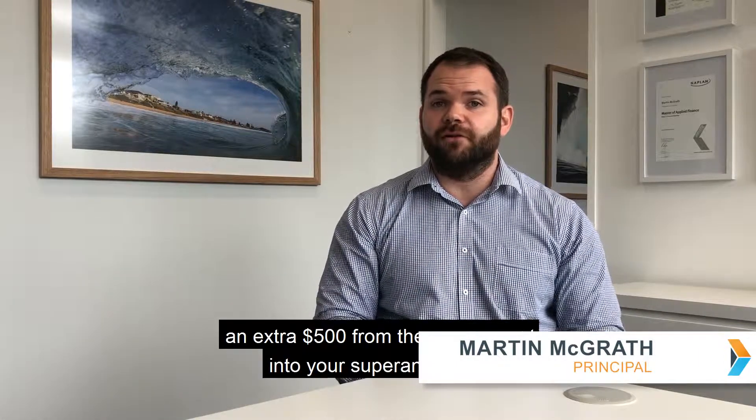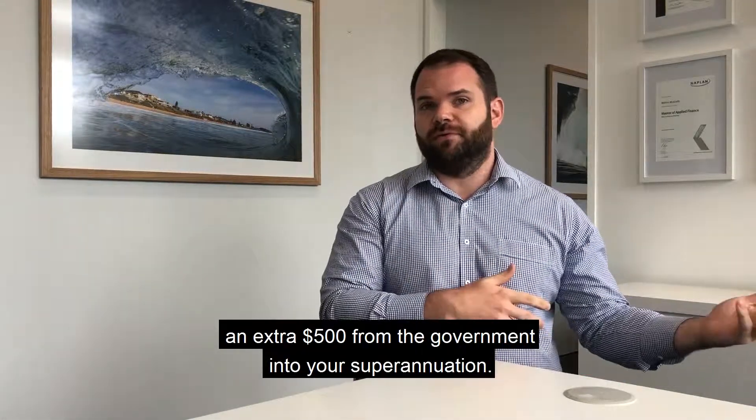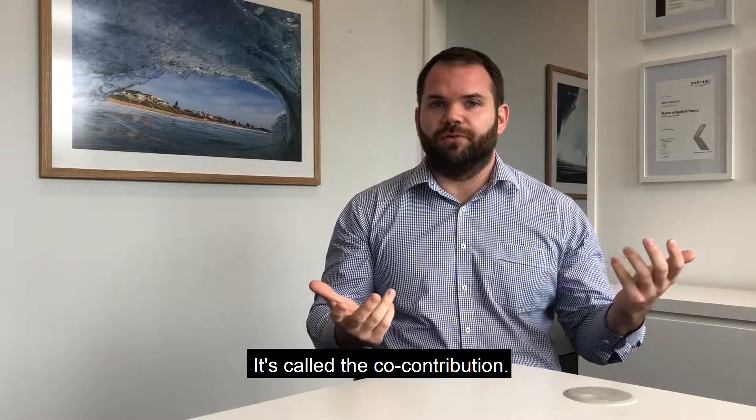Hi, I'm Martin McGrath from Financial Edge Group and today I'm going to talk to you about how you can get an extra $500 from the government into your superannuation. It's called the co-contribution.